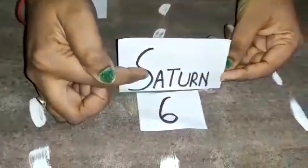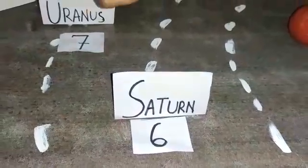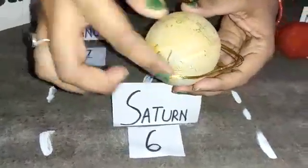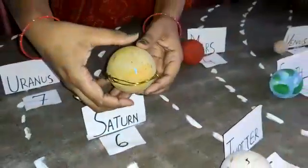Then comes the sixth planet in the solar system, that is Saturn. Saturn is the beautiful planet in the solar system because of the ring which it has. When it moves, it looks very beautiful.